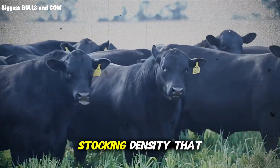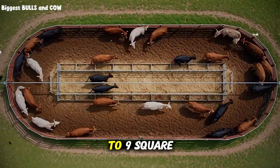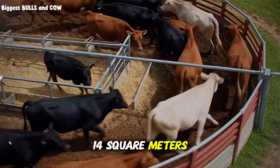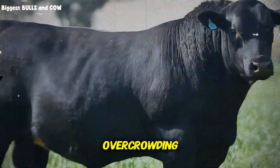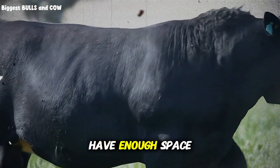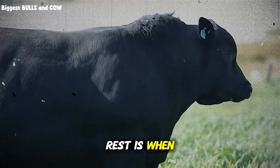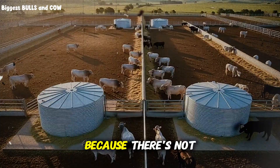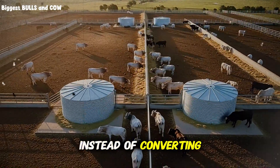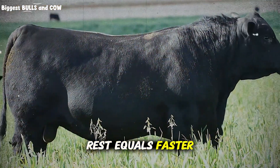For finishing cattle, you want 6 to 9 square meters per head in covered or partially covered pens, and 9 to 14 square meters per head in open pens. Overcrowding is one of the fastest ways to destroy your gains. When cattle don't have enough space, they can't all lie down at the same time. Rest is when growth happens — if your cattle are standing around because there's not enough space to bed down, they're burning calories instead of converting feed to muscle.